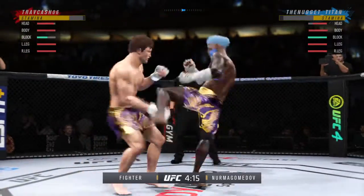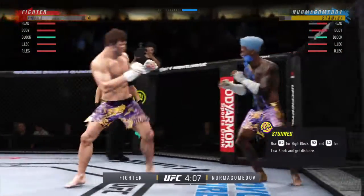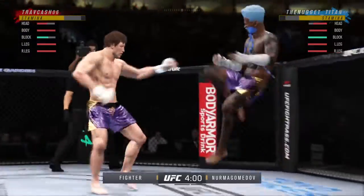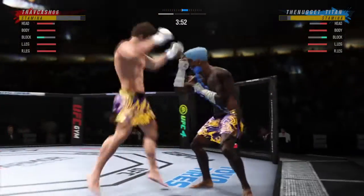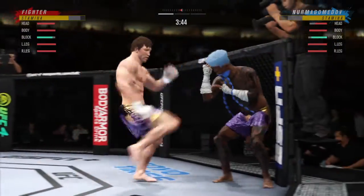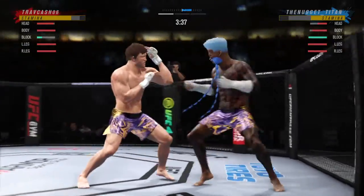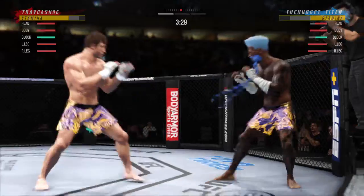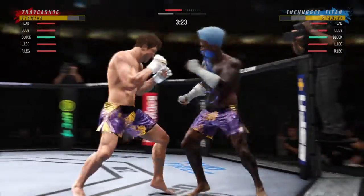Head kick lands — he's hurt. Big punch lands over the top. He's hurt. He's hurt away. Nice one-two there. Look at how he turns his hip over when he throws that kick. Huge knee to the head — he could be in trouble here. Big knee there, and now he lands a combination.